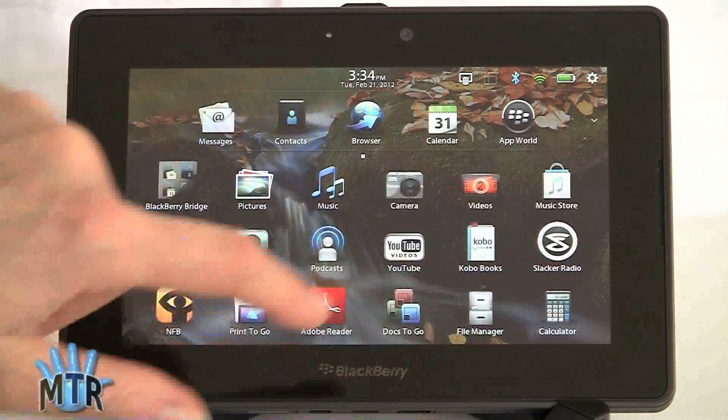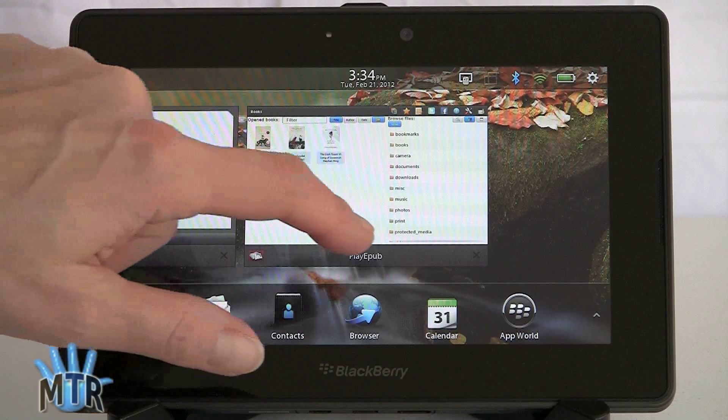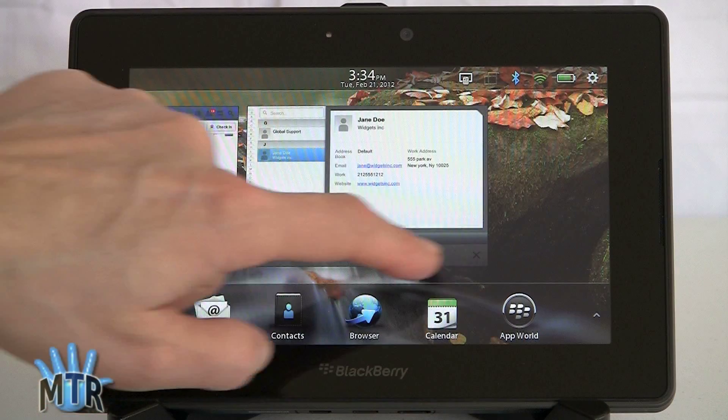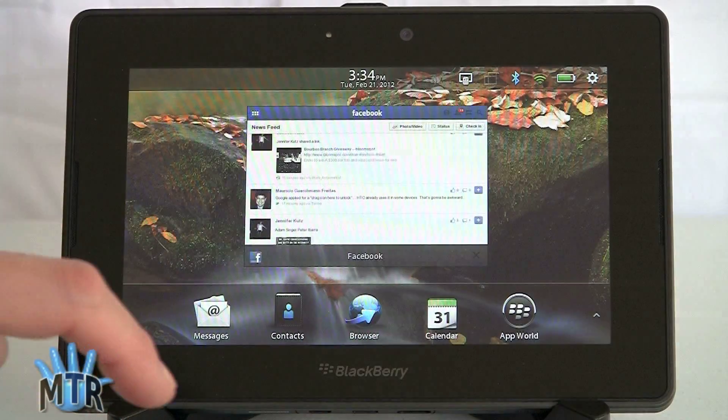As always, you've got the same functionality: side-scroll to look through your app drawer, go up and down, and minimize applications just like that. There's also a little close box here. Right now we're actually looking at the Bridge Contacts application — so you have two sets — but we're just going to close that and put it away.